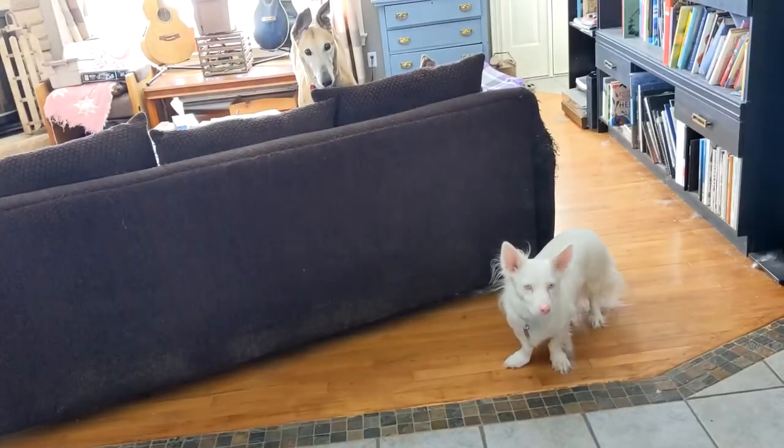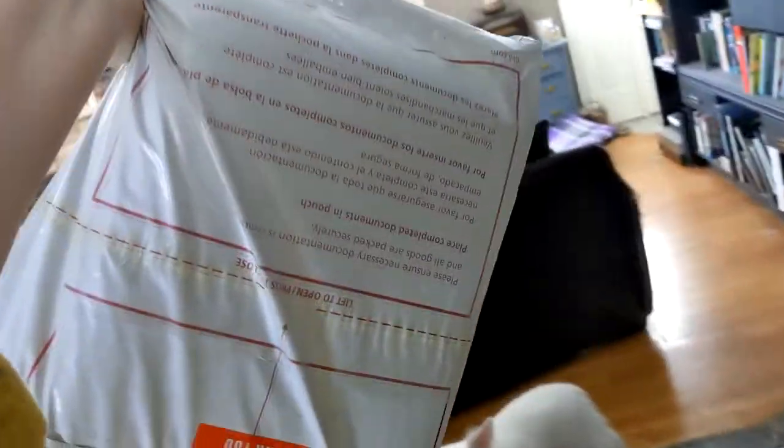So the delivery guy just came. These two are really freaked out, but it's my Cibeline Masryco kit thing! It's so big I can't turn around because it's got my address on it, but I'm excited! I'm gonna open it up!